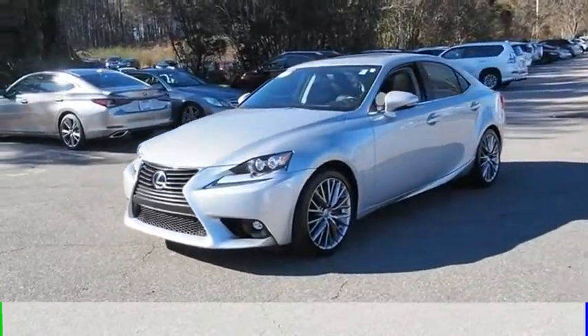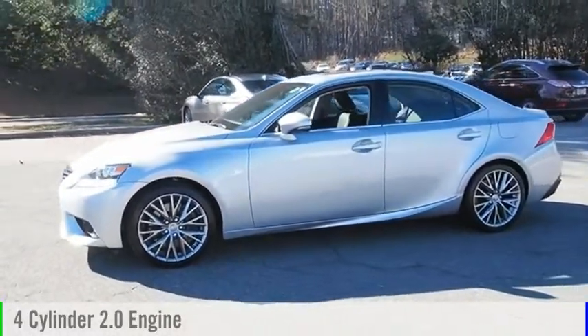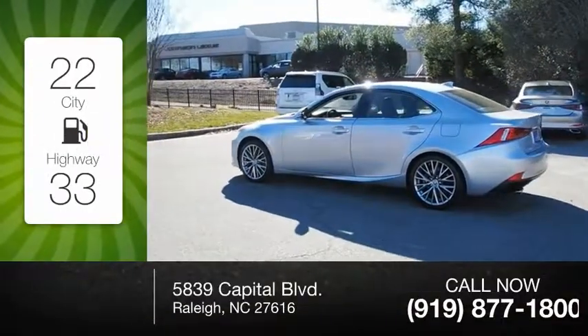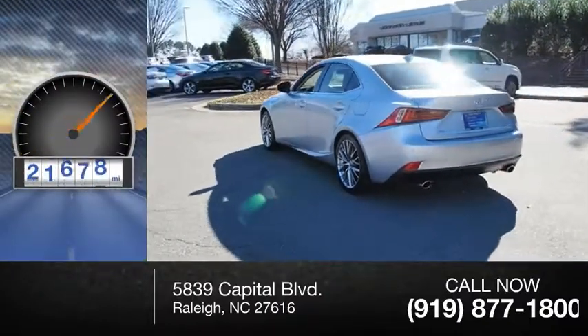This vehicle is powered by a rear-wheel drive, 4-cylinder, 2.0-liter engine and comes with an 8-speed automatic transmission. Great fuel efficiency saves you money by requiring fewer trips to the gas station. This vehicle has less than 25,000 miles.